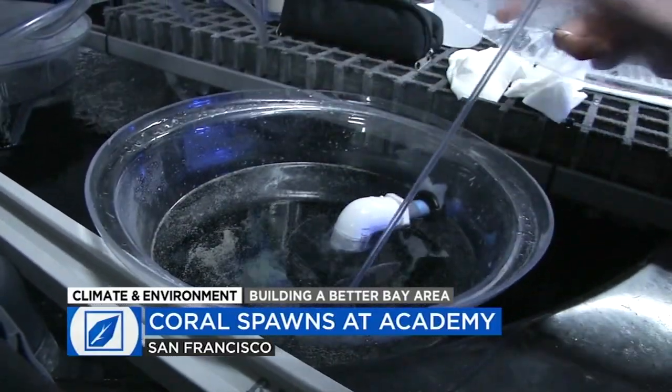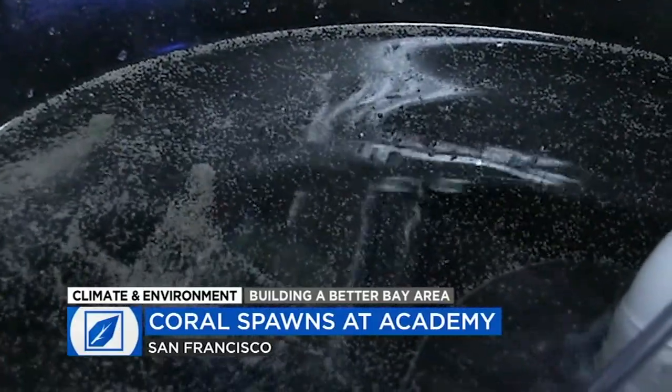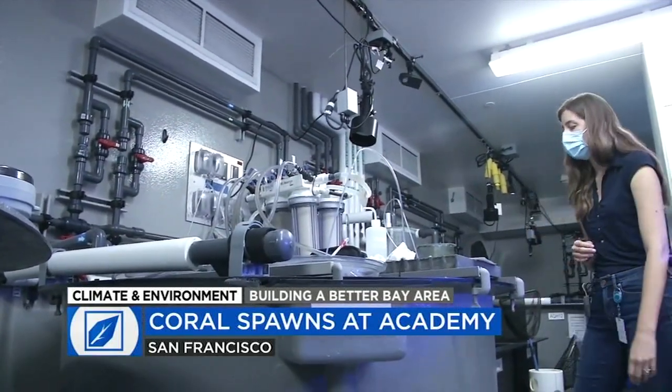And now that excitement is giving way to a new cycle of research designed to help protect the world's threatened coral reefs from climate change. To do that, they're quite literally testing the limits of the corals' adaptability. The key is temperature change — the academy team plans to expose different groups of larvae to varying degrees of warming, from normal to extreme, for about 24 hours.